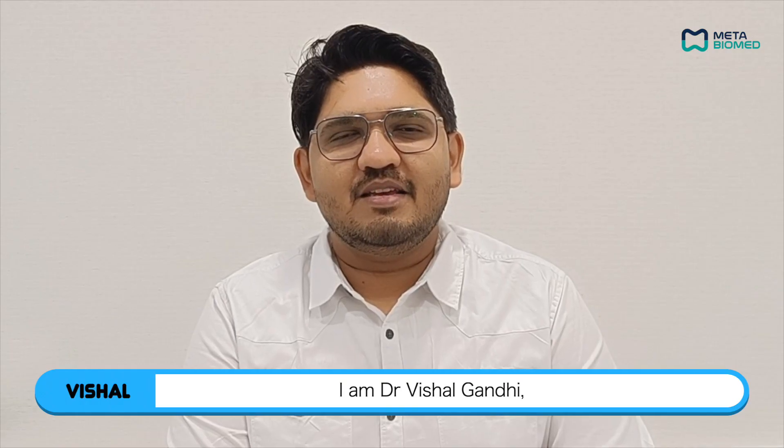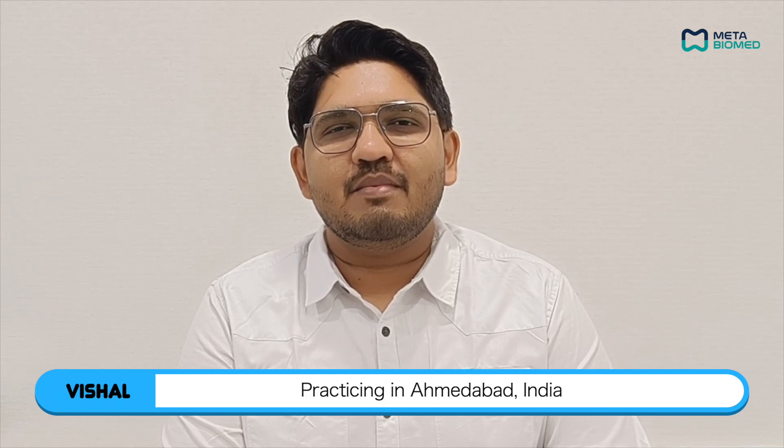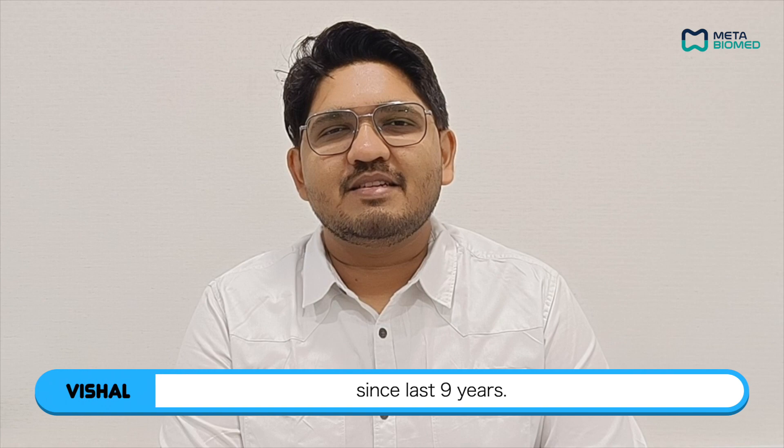I am Dr. Vishal Gandhi, specialist in microendodontics, practicing in Ahmedabad, India since last nine years.